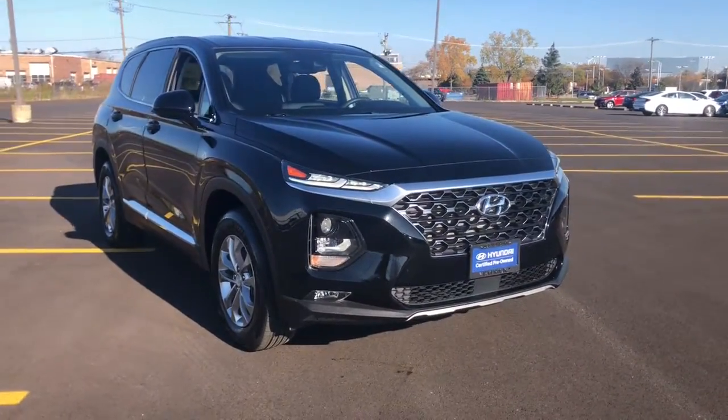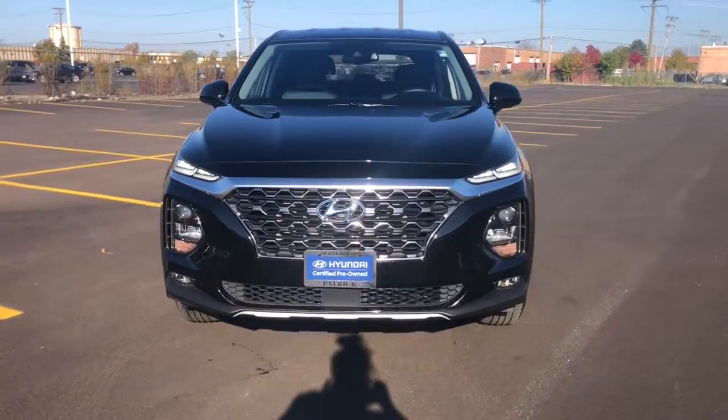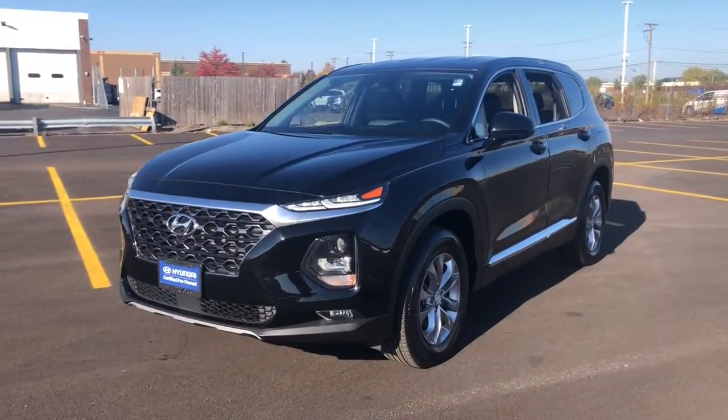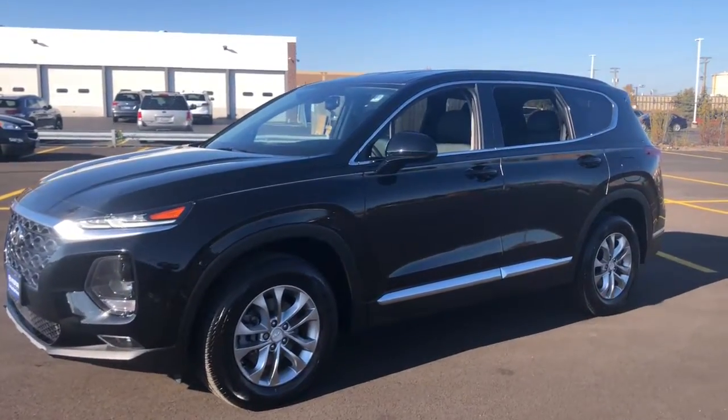Get into a car with value. 2020 Hyundai Santa Fe. This vehicle still has fewer than 25,000 miles on the clock, so it won't last long. All you need to do is relax and enjoy the ride in this stylish and capable Santa Fe.